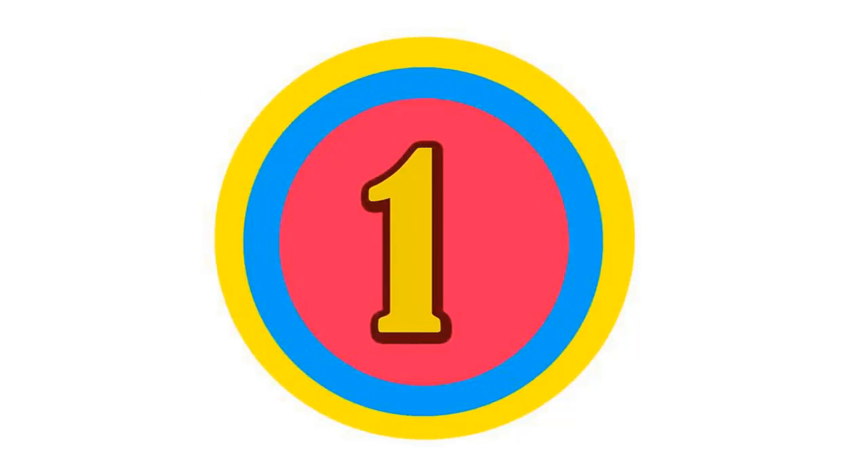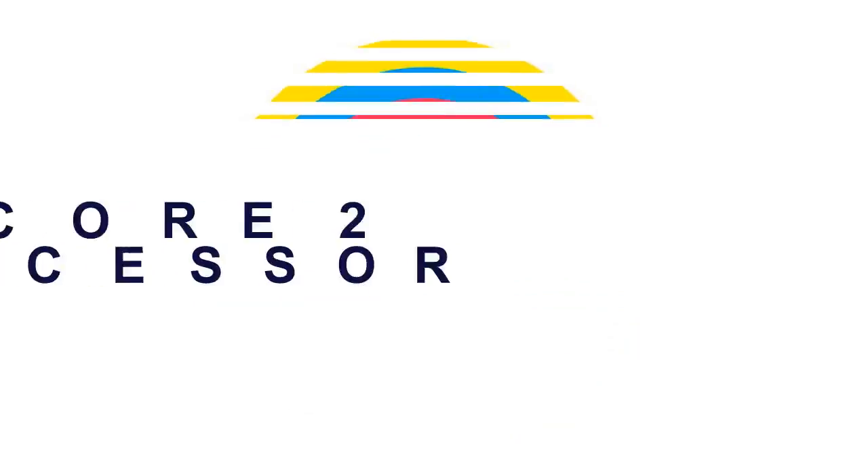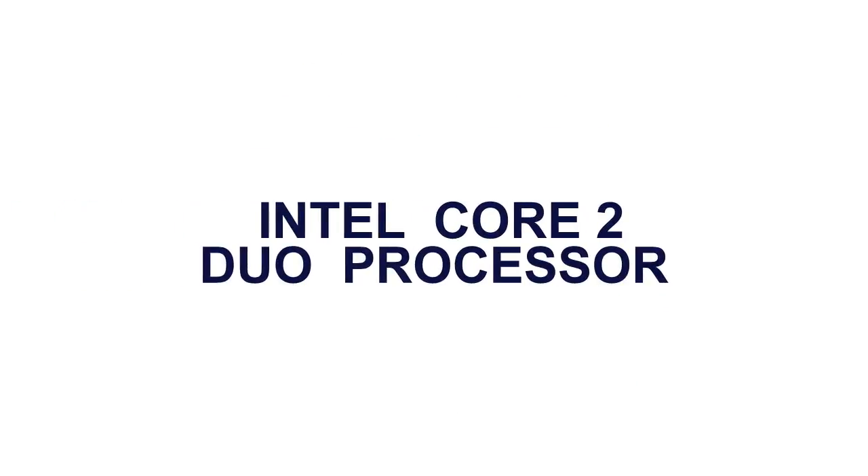Here is the product number 1. Intel Core 2 Duo processor.